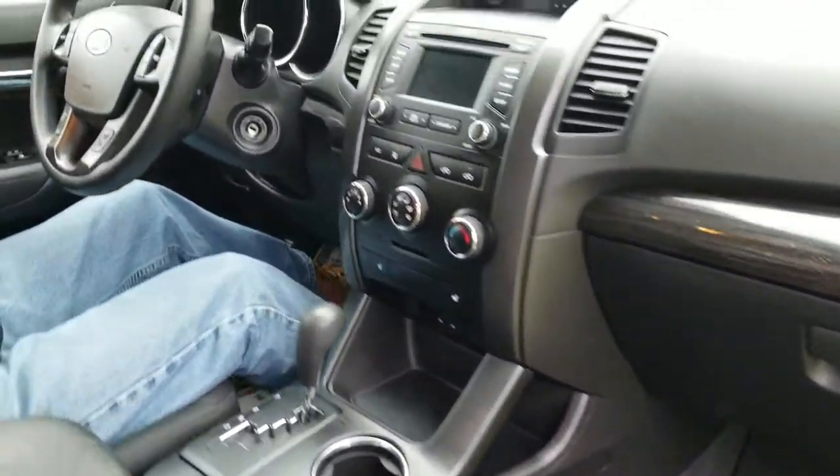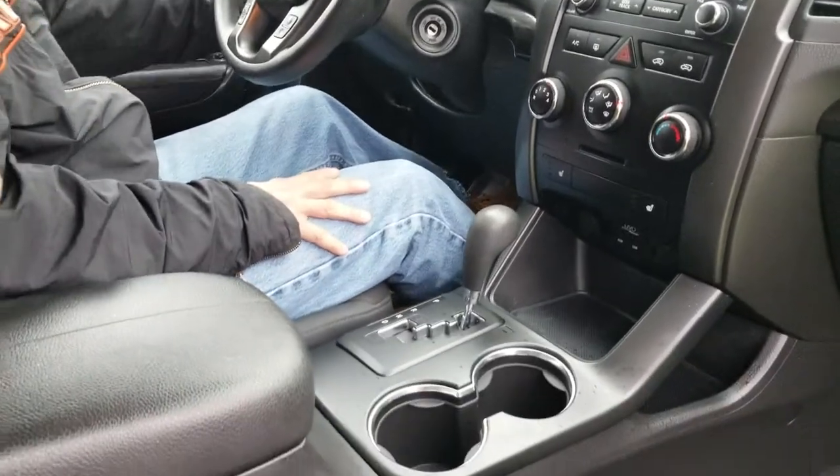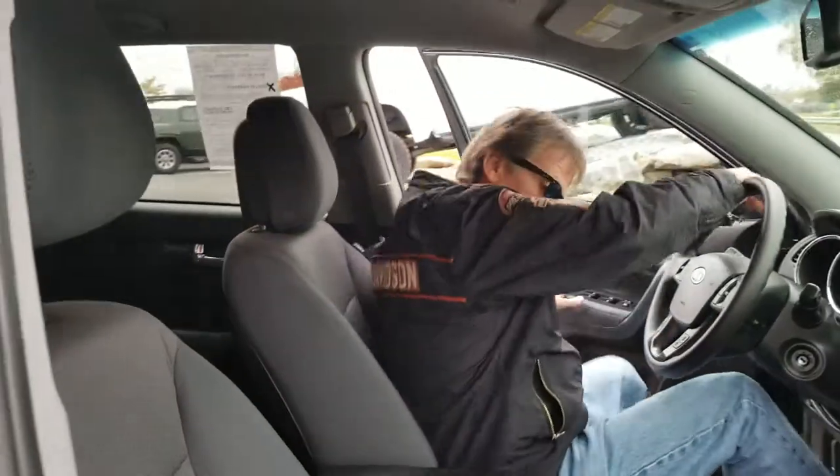Very nice, you'll like it. I was just driving this the other day. We've got locking four-wheel drive, traction control, hill descent — and let's check out the back seat.